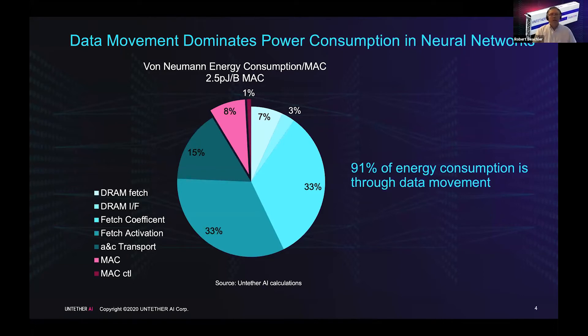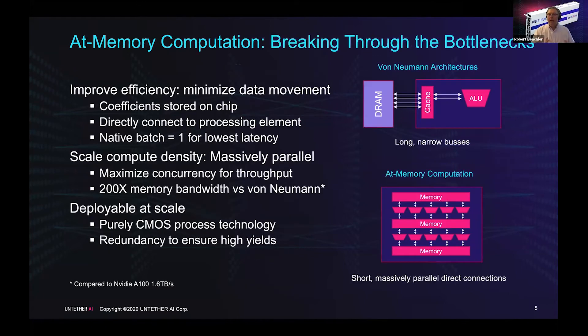At Untether, we decided to radically rethink that process. We focused on inference first, and therefore made a chip that stores all of the coefficients on-chip itself — that minimizes data movement. We're natively batch-equal-to-one. Instead of having long narrow buses like you see in a von Neumann architecture, we put the processing element right next to the actual memory cell. This maximizes concurrency; we have hundreds of thousands of these processing elements in a single chip, so we can be massively parallelized.